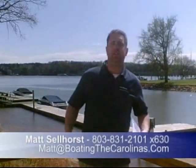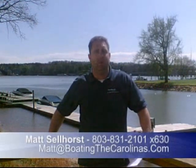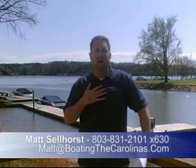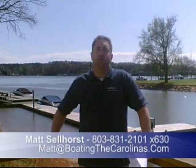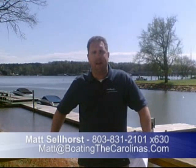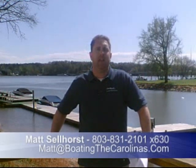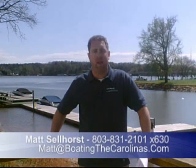Matt Sellhorst, the Pleasure Boat Specialist at Sea Ray Lake Wiley Marina here again. Thanks for checking out the boat with me — hope you liked it. If you'd like to learn more information or see the boat in person, give me a call here at the marina: 803-831-2101, extension 630. Or you can email me at matt@boatingthecarolinas.com. Go shoot me an email, set up a time, and come check the boat out in person.